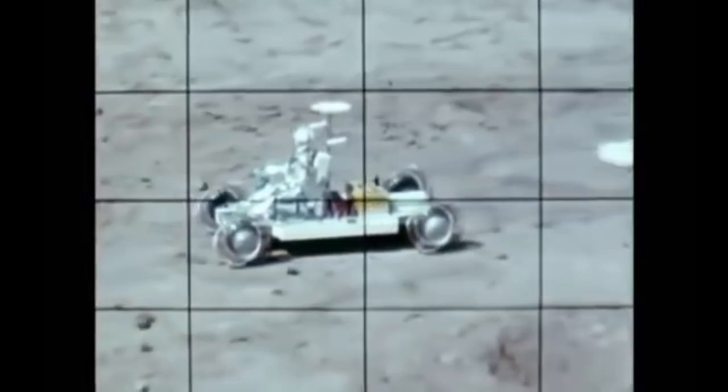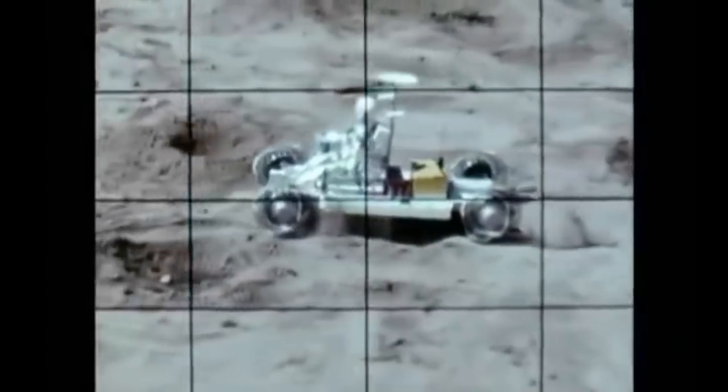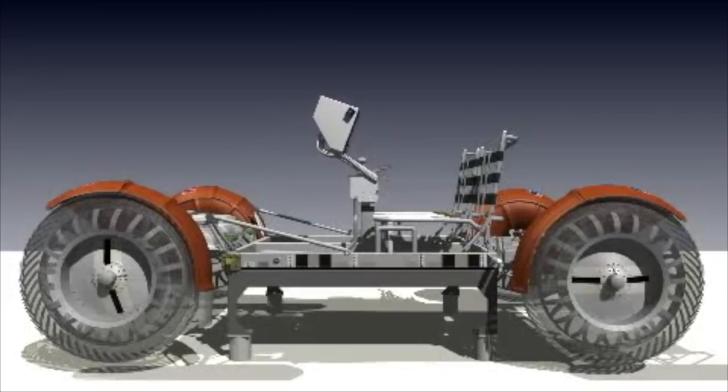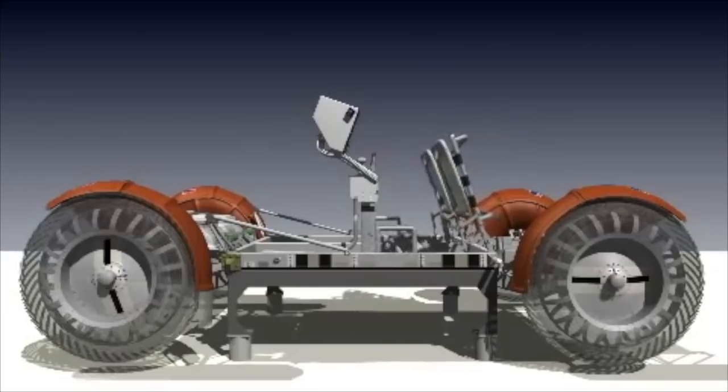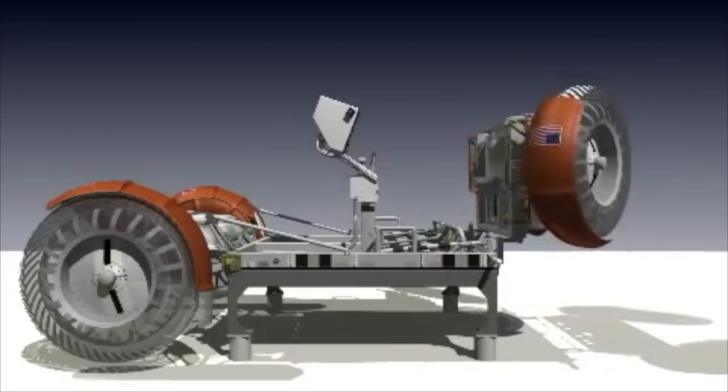General Motors came up with a plan, so they built a model using G.I. Joe to drive it.